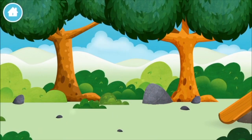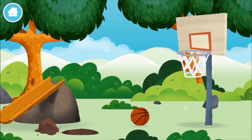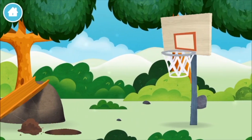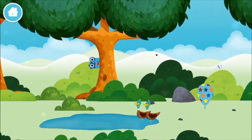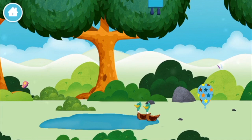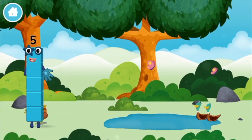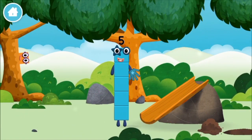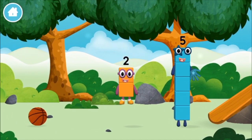Let's play! Can you help find all of the number blocks? A basketball... two ducks swimming in a pond. You found a number block! You found a number block!